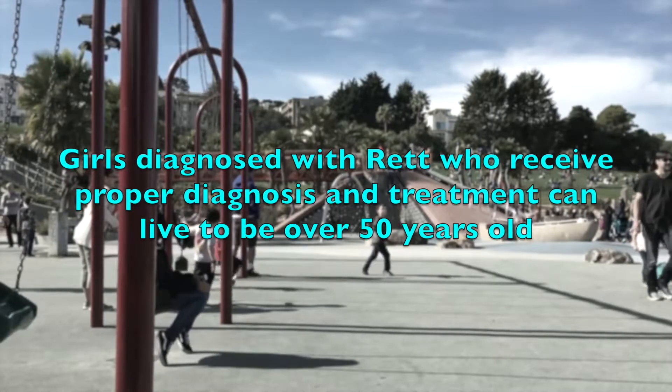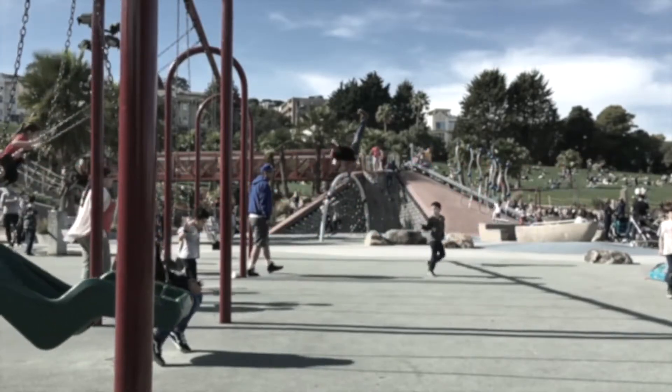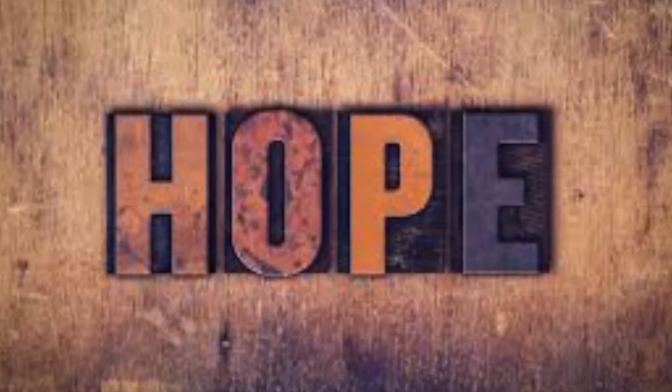By identifying Rett Syndrome early on, these individuals can receive personalized physical, occupational, and speech therapy, proper nutrition and medication that can greatly improve their quality of life, as well as delay the onset of other diseases and symptoms. Despite these complications, there is hope.